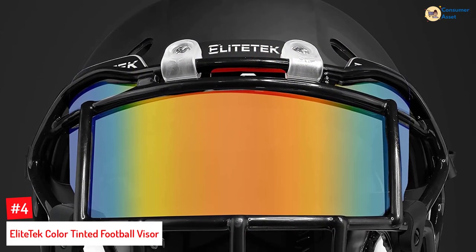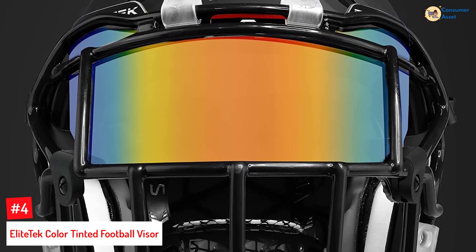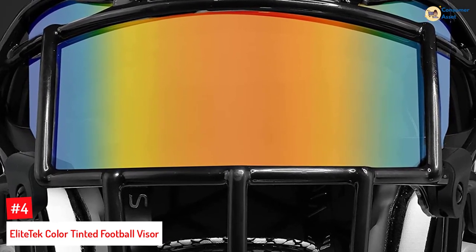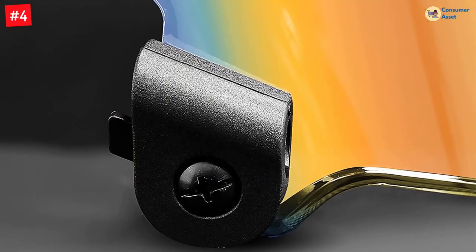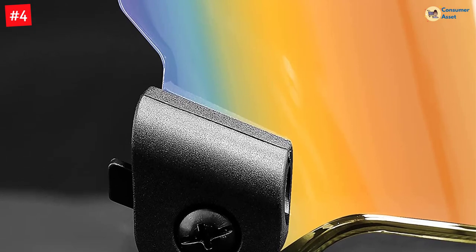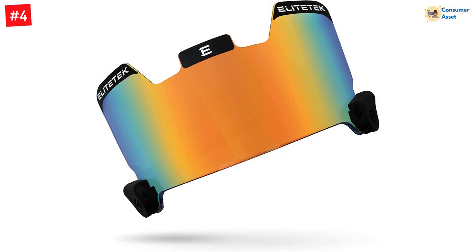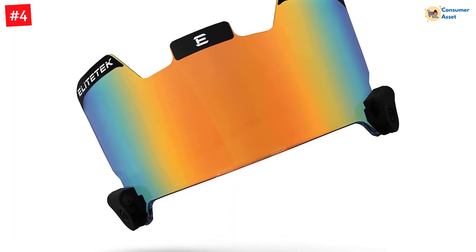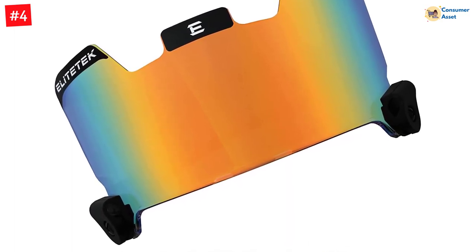Number 4: Elite Tech Color Tinted Football Visor. If you want to bring home the best football helmet face shield without spending too much money, this option from Elite Tech is worth considering. It is designed to fit most helmets and comes in various colors. The polycarbonate visor is resistant to fog, scratches, and even heavy impact during the game, so you can protect your eyes while reducing the risk of injuries. In addition to a two-clip attachment system, the eye shield offers a universal fit and is made of high-quality materials that can withstand tackling and brutal force without breaking. Make sure to check with your league regarding approval — typically the colored visors are allowed for practice and non-league only.